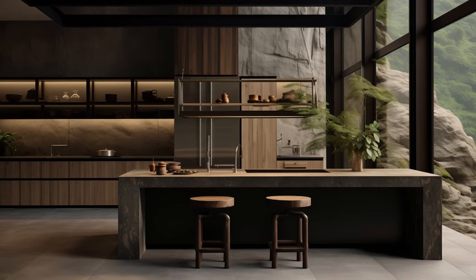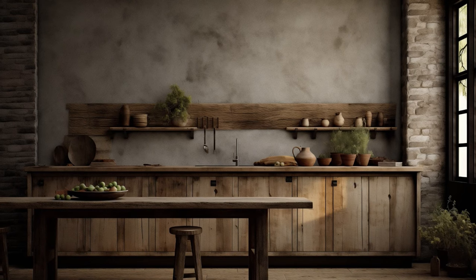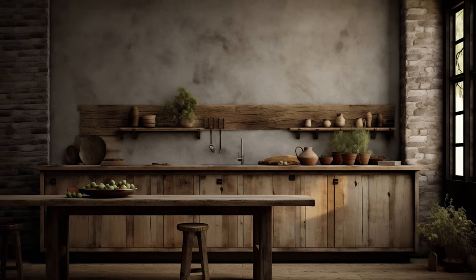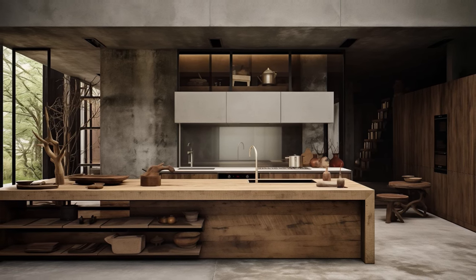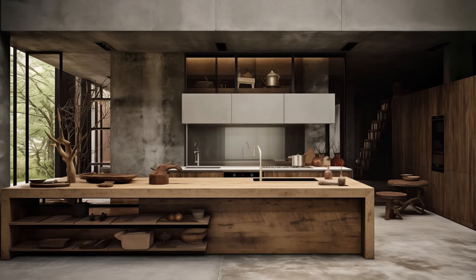Every element is purposefully chosen, each utensil or piece of cookware possessing both functionality and aesthetic value, thus not just adorning the space but inviting mindfulness in their use. This deliberate paring down of items creates an atmosphere where each object breathes, contributing to the overall tranquility and sense of purpose within the wabi-sabi kitchen.